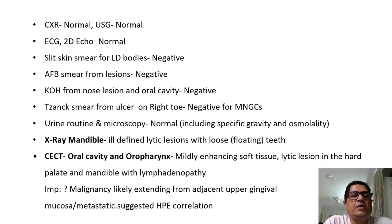Chest x-ray was normal. Ultrasound abdomen was normal. ECG and 2D-ECHO were normal. Smears for LD bodies were negative. AFB smear from the lesions was negative for Mycobacterium leprae. KOH from the nose lesions and oral cavity was negative for fungal filaments. Tzanck smear from the ulcer on the right toe was negative for multinucleate giant cells. Urine routine and microscopy was normal, including specific gravity and osmolality — we will come back to the relevance of this once we have a diagnosis.